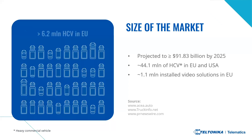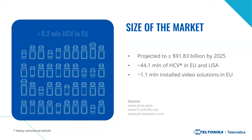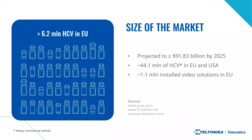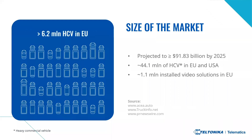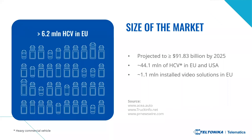Currently there are 6.2 million heavy commercial vehicles in operation in the European Union, with around 1.1 million video solutions overall installed by the end of this year — that perfectly illustrates the possibilities for expansion and demand on the market. Let's move on and talk about how many active video telematic systems are projected and how rapidly it is forecasted to expand.